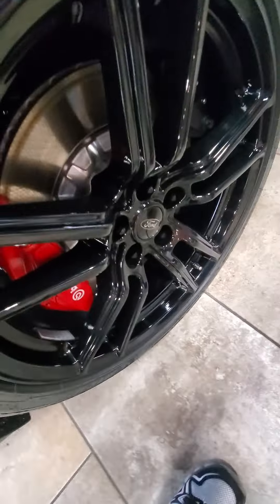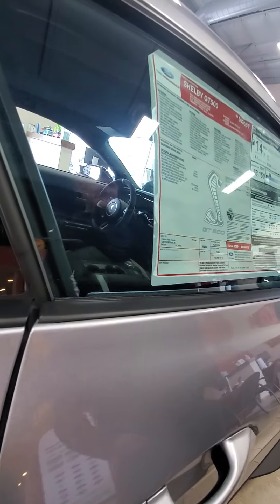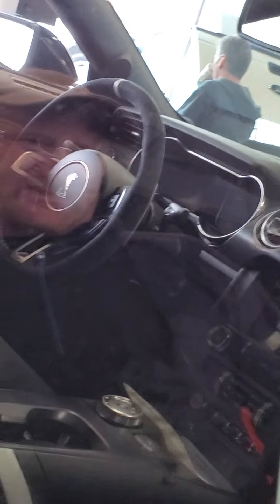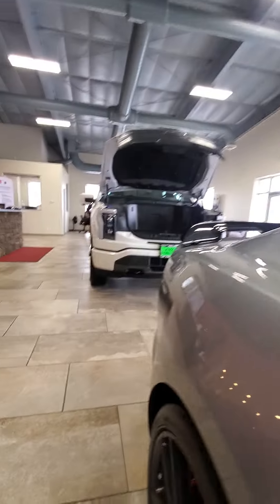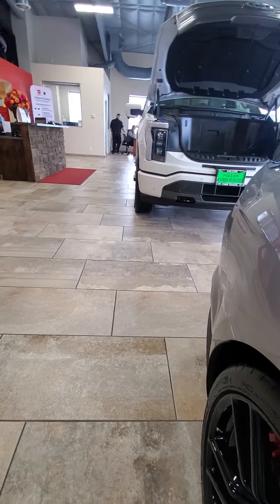I'm sitting here with, like, 110. That's a lightning, for sure. Doesn't he like the lightning? Is it? Yeah. Where's the engine? No engine.